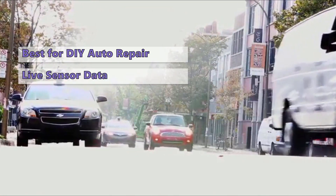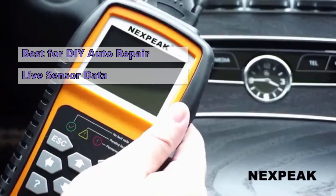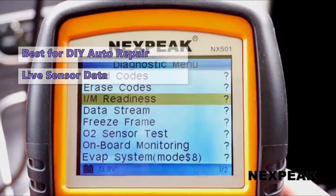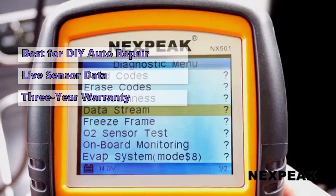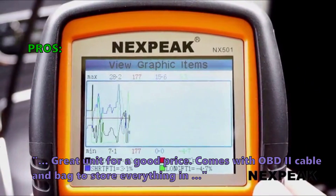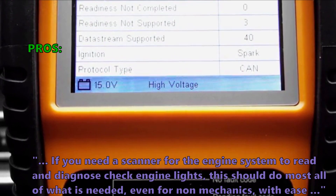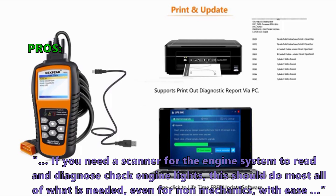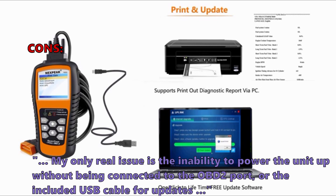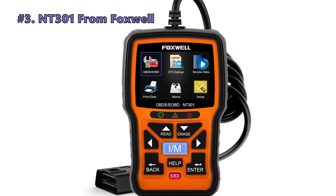It has a nice LCD screen that shows live sensor data, fault codes, and other pertinent information. While fairly basic, it still provides a lot of useful information and you can use it to check your car's ECU for troubleshooting. It comes with a three-year warranty and a lifetime free smart update service. Customers love that it's a great unit for a good price, comes with an OBD2 cable and storage bag. One downside noted is the inability to power the unit up without being connected to the OBD2 port or included USB cable.